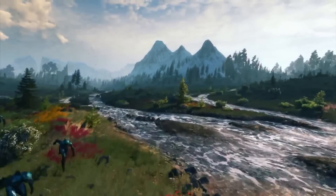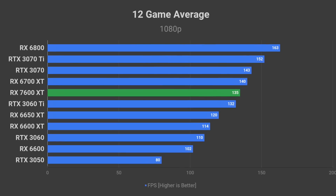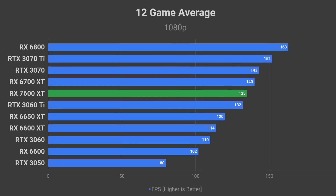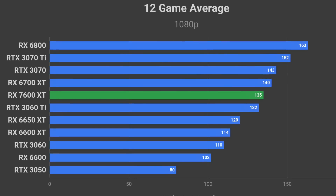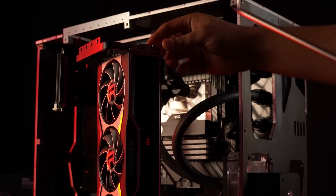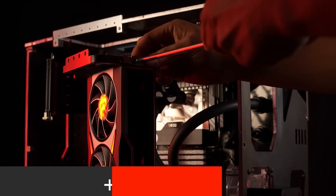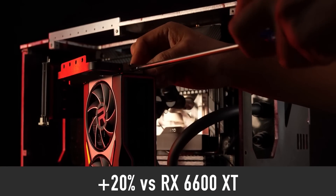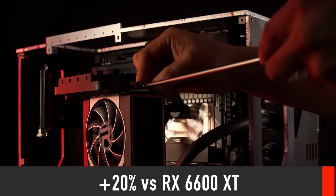Judging by the data explored in this video, I expect the RX 7600 XT to perform somewhere between the RTX 3060 Ti and RTX 3070 level of performance. Basically, it should be an RX 6700 XT replacement with 8 GB of memory instead of 12 GB. That represents about a 20% performance improvement compared to its predecessor, the RX 6600 XT.